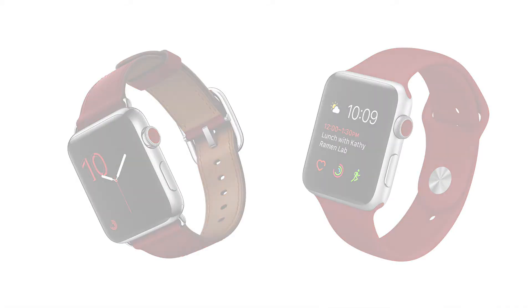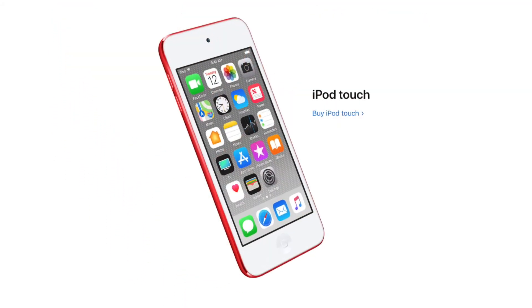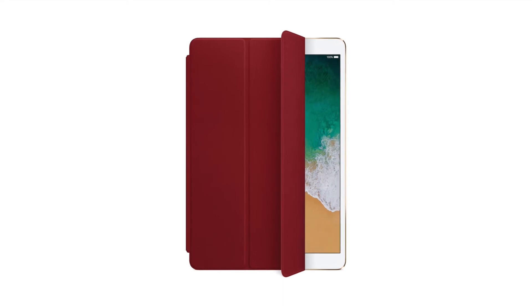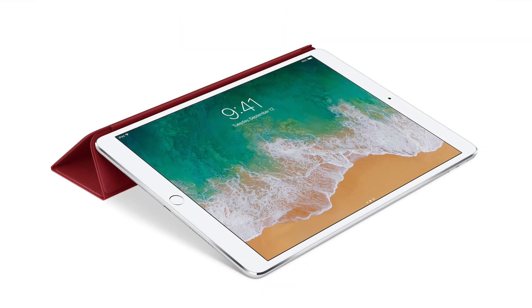Also available are the Beats Solo 3 wireless headphones, Beats Pill Plus portable speaker, the Product Red iPod Touch, and iPad Smart Covers for iPad Mini 4, 10.5-inch iPad Pro, and the new 2018 iPad — with a leather Product Red Smart Cover also available for the 10.5-inch iPad Pro.